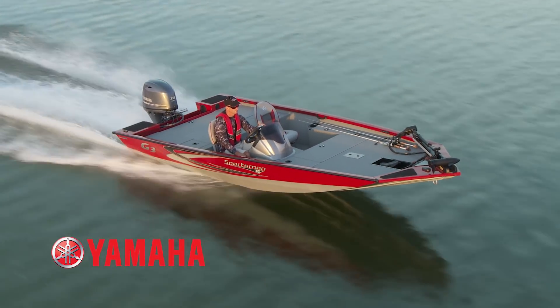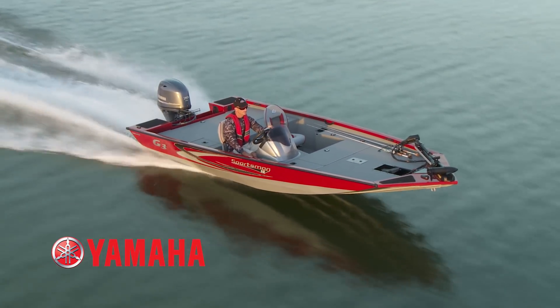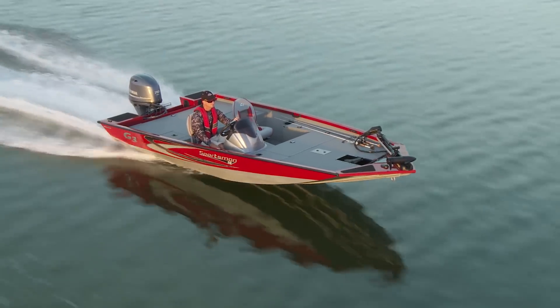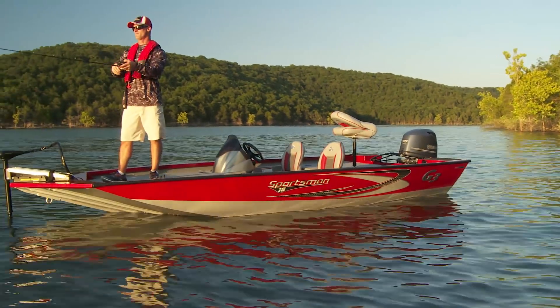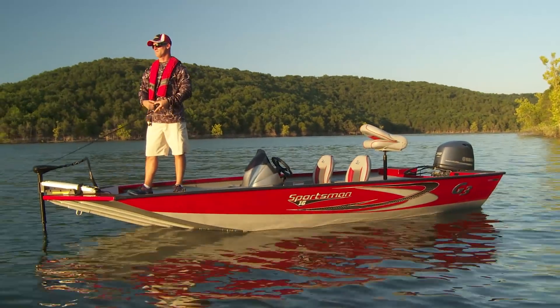Compare the new G3 Sportsman 16 bass boat against any other brand's entry-level bass boat and be prepared for jaw-dropping differences in size, fishing features, and most of all, satisfaction.